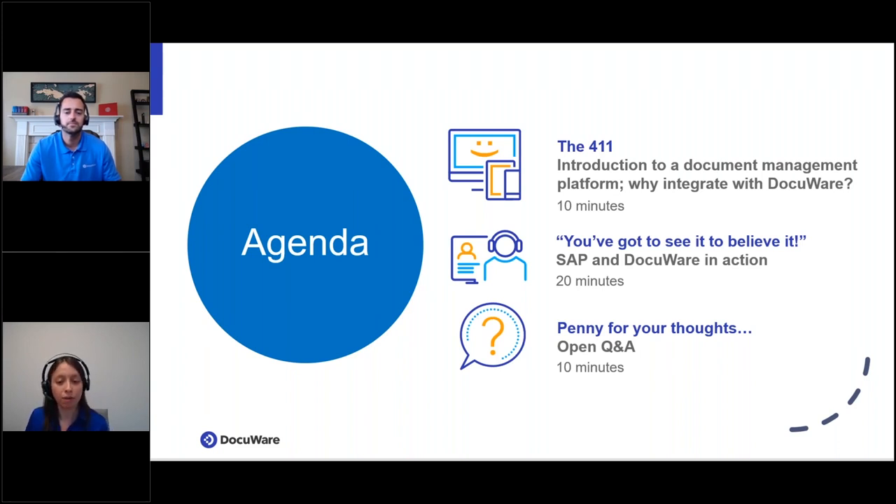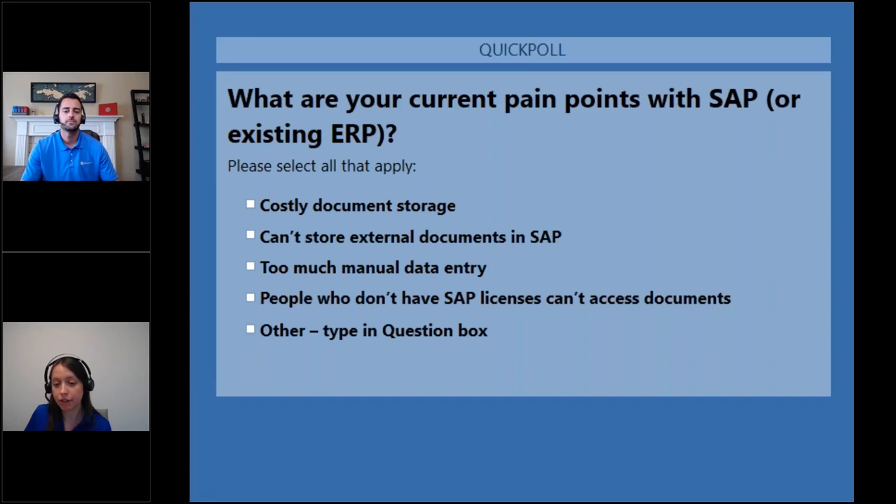Before I hand it over to Matt, we have one poll question for you. What are your current pain points with SAP or your existing ERP system? You can check one or more options: costly document storage, can't store external documents in SAP or your ERP, too much manual data entry, or people who don't have an SAP license can't access documents. Feel free to type other challenges in the question box. I'll wait until we get a good amount of votes and then share the results.